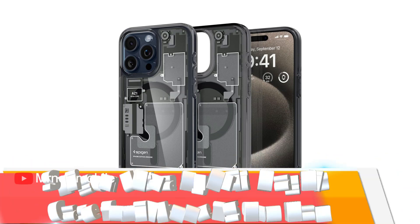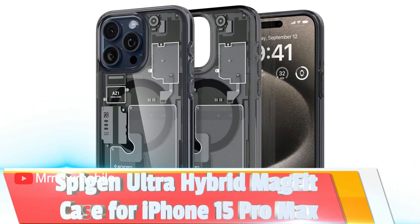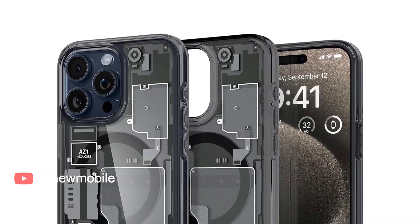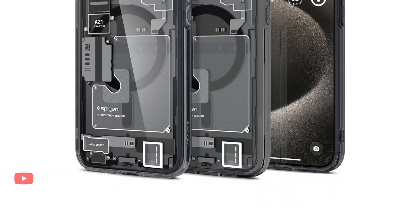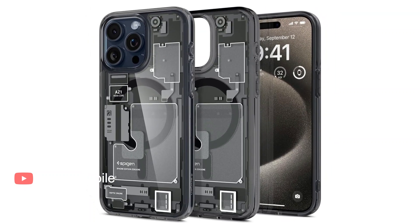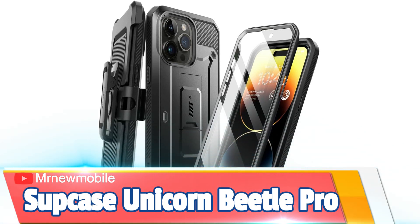Spigen Ultra Hybrid MagFit Case for iPhone 15 Pro Max. For the tech enthusiasts out there, this case from Spigen offers a teardown print. This adds some sophistication to your iPhone's appearance without completely taking over its iconic design. Spigen is also a reputable brand, so you know your phone will remain protected.